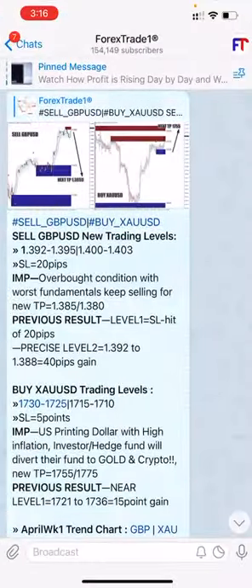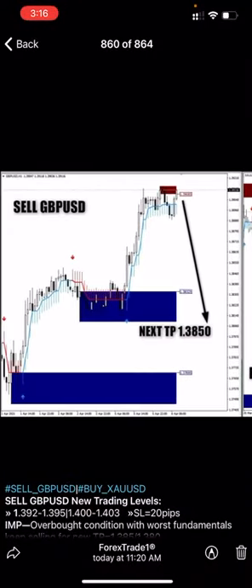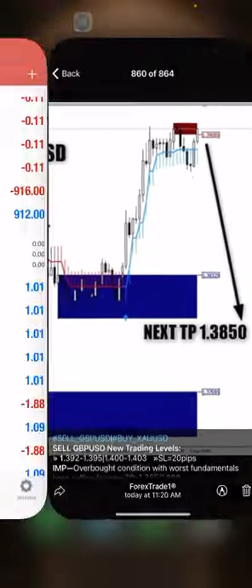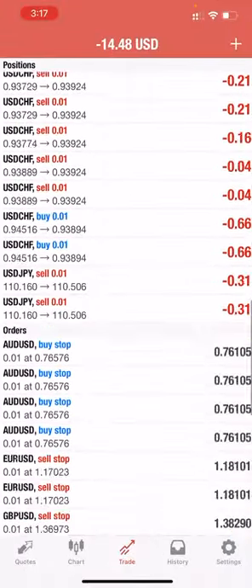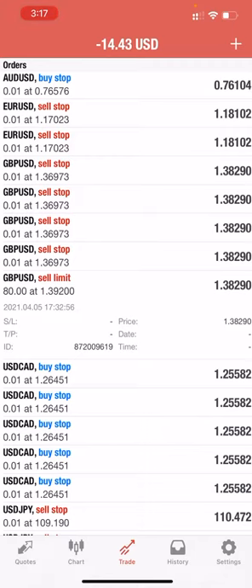Again today we have given higher levels to sell, using the chart with the 20-in-one indicator plus the support and demand zone. It's a precisely identified selling zone, and we put a limit order in — and the limit order has been executed.